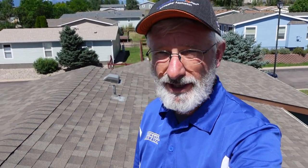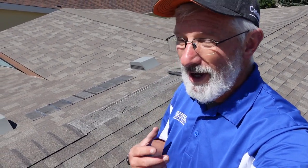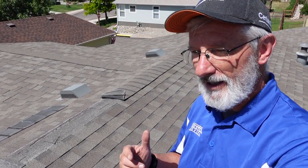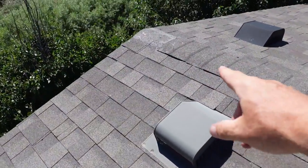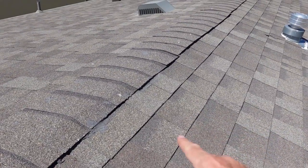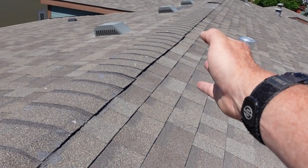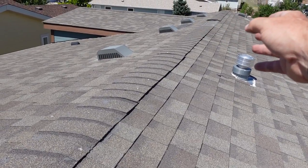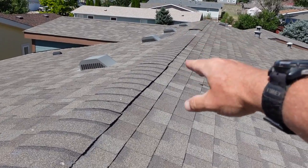We got word from the realtor that there were some shingles missing and there's a leak. You can see behind me that these ridge shingles have blown off. I'll show you why I think that happened. You can also see there are more ridge shingles blown off down at the end, and you can see how lifted the ridge shingles are all the way down on this side — that's the direction the wind was coming from that lifted and tore them off.